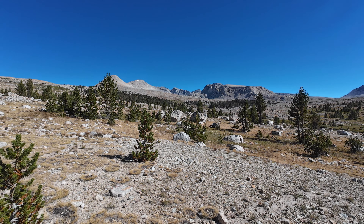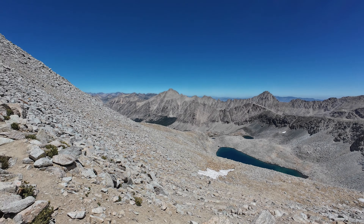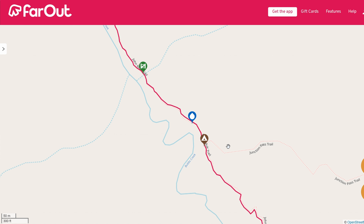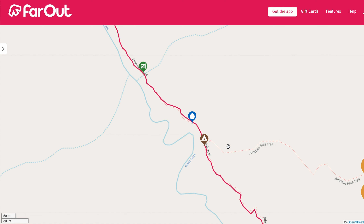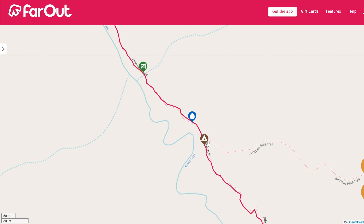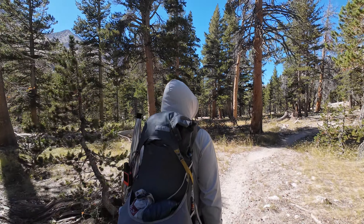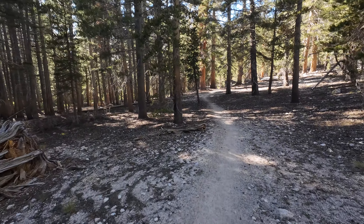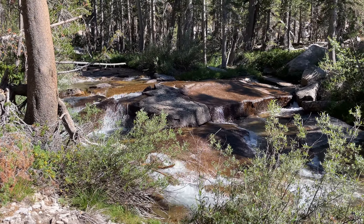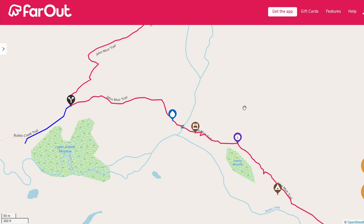After coming down Forester Pass, there are not really any good hammock options until you start walking close to Bubs Creek around mile marker 180. This is when you finally drop down into the forest and get your first good shade from the sun since Tyndall Creek - this area is spectacular and took me by surprise. There is a bear box at mile marker 180.2, and I would say there are excellent hammock options for a three-mile stretch all the way to Vedette Meadow. The area is fairly flat with good water access - one of my favorite stretches because you're hiking next to the creek with cascading waterfalls, meandering streams, and wonderful mountain views.